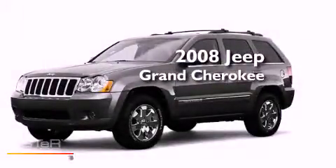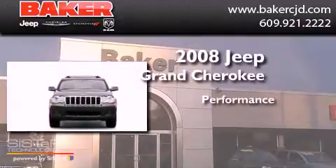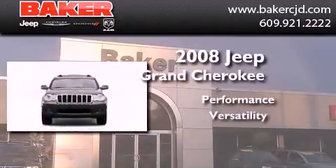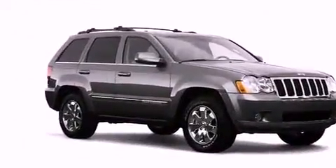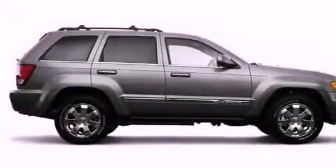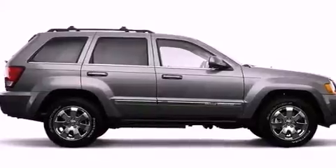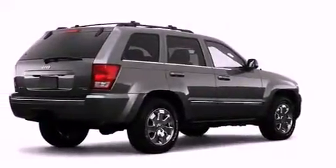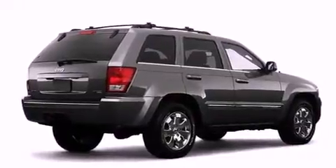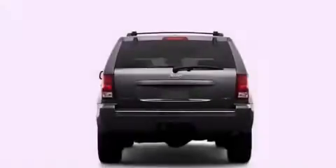This is a 2008 Jeep Grand Cherokee. Its top features include a rear-view camera, power-adjustable driver pedals, a sunroof, heated seats, and a tire pressure monitoring system. The following features are also included: